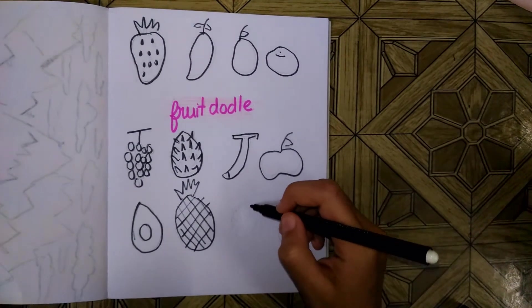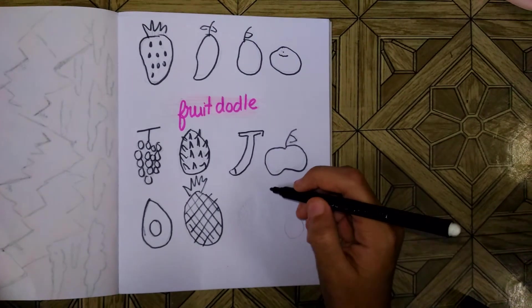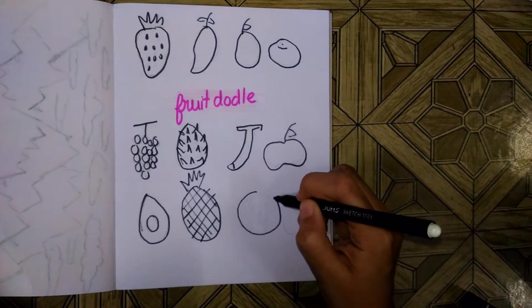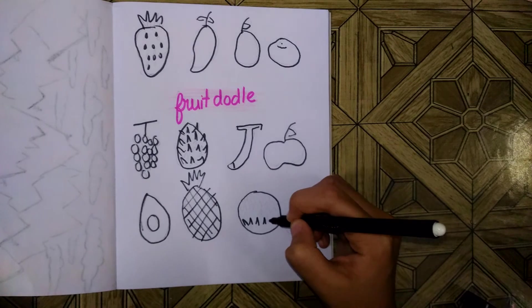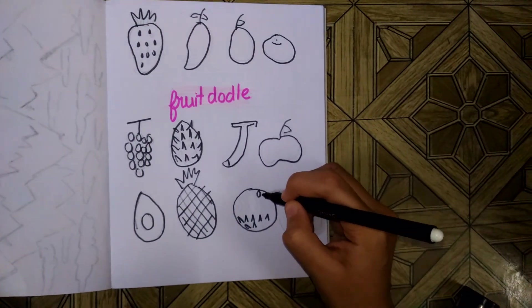It doesn't have to be specifically black doodles — you can do any doodles you like. I like to do the black marker because it will be a little bit more specific. And now I'm doing — I don't know what this fruit is called, it has like a beige color in it.